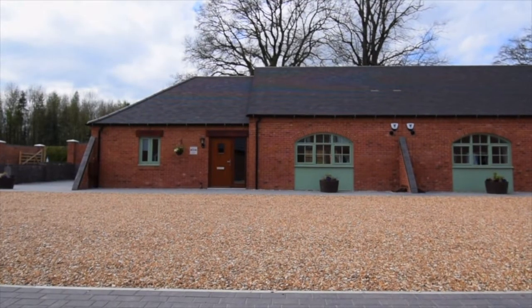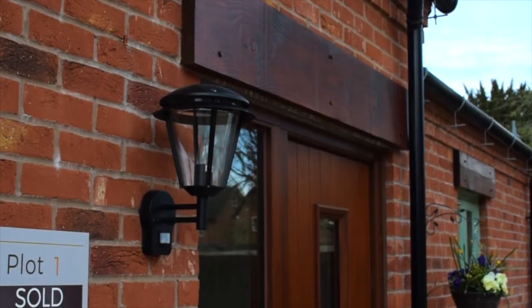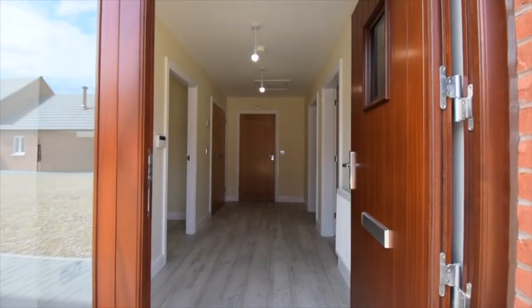Set over one storey, these semi-detached bungalows — the Chestnut Barn and the Sycamores — offer a wealth of space and have been finished to a high specification throughout.